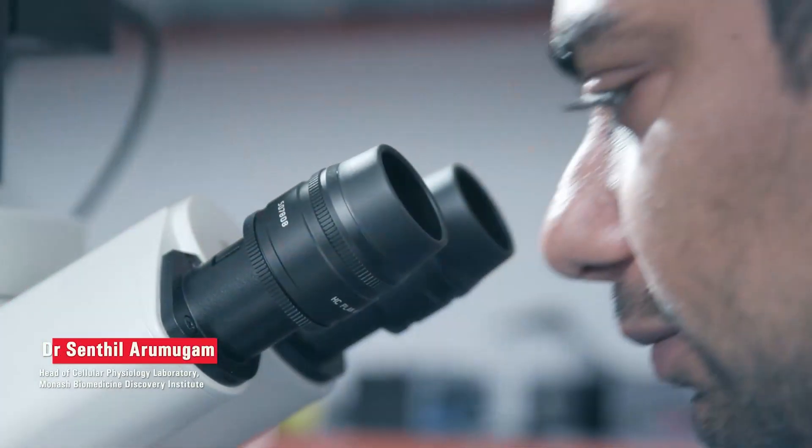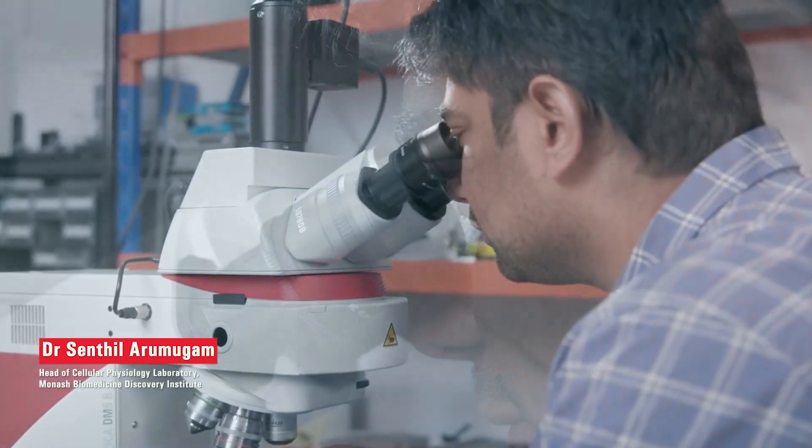I'm Senthil Armugam, I'm an EMBL Australia group leader here at Monash Biomedicine Discovery Institute. I'm Harry, I'm a third year PhD student at Monash University.